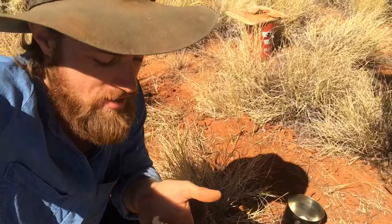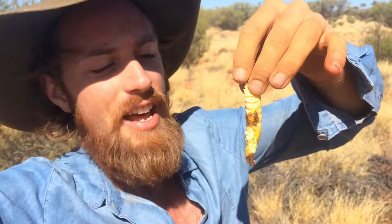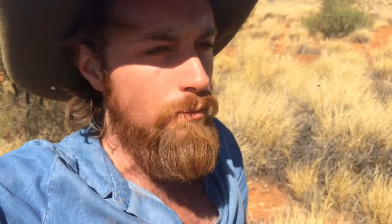One down, couple to go. Unfortunately I ruined this guy when I dug him up - put the shovel through him. So to prove that you can eat them raw, here goes nothing. Throw the head away. Not bad. Creamy. Little bit of grit, but not too bad at all really - for a raw moth larvae. That'll pass.